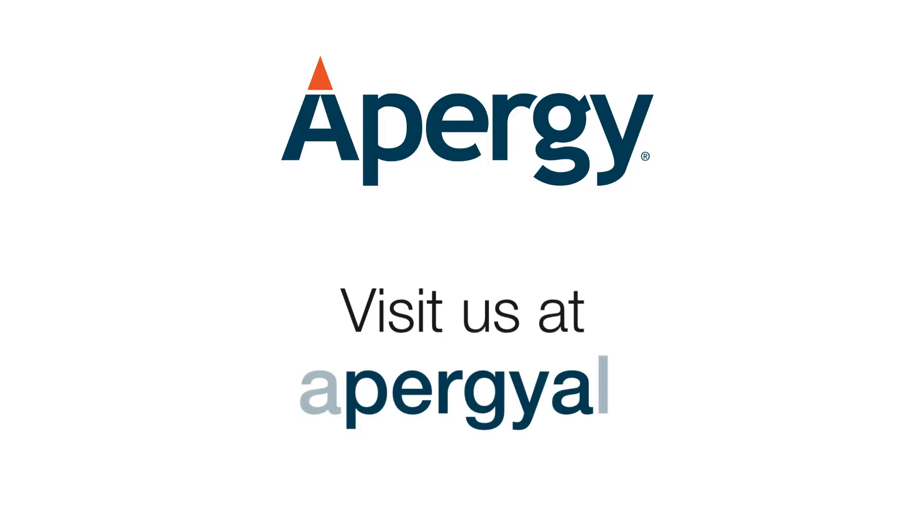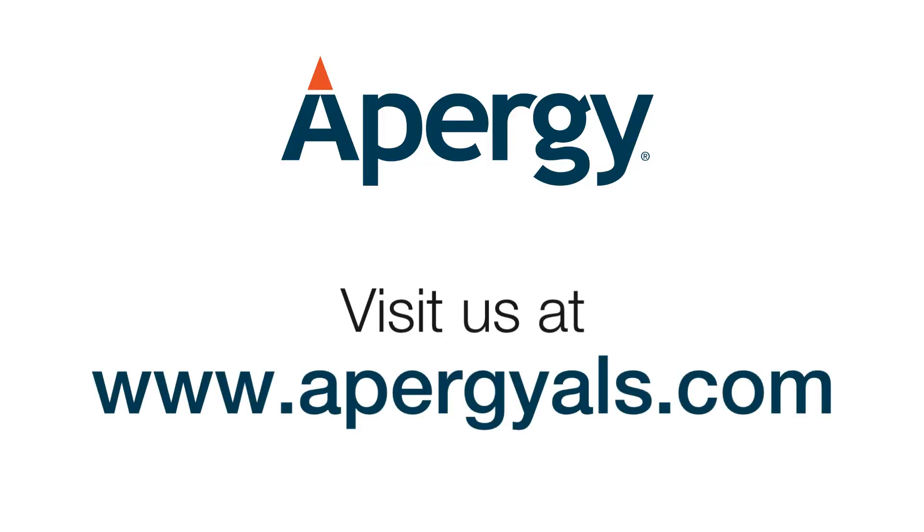Bloodhound works with most commercially available downhole pressure gauges and integrates seamlessly with your existing automation infrastructure. To learn more about Bloodhound or a complete lineup of well optimization solutions, visit us at www.apergyals.com.